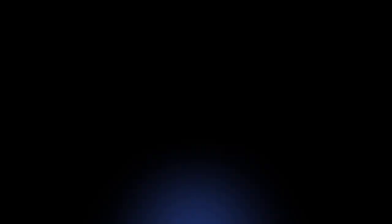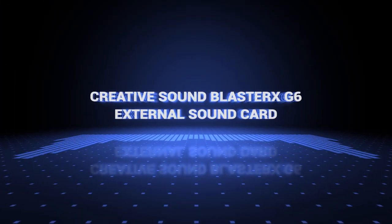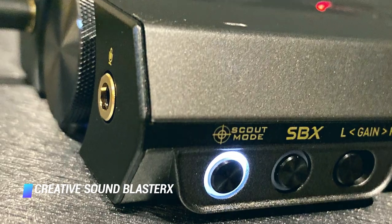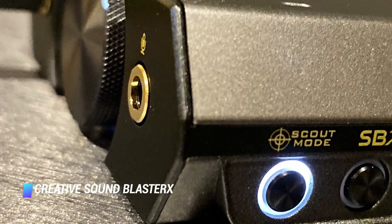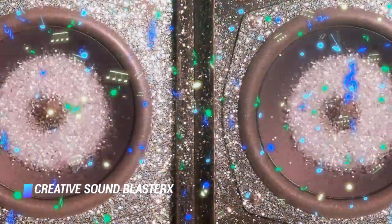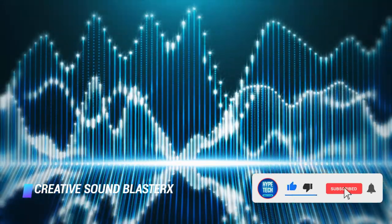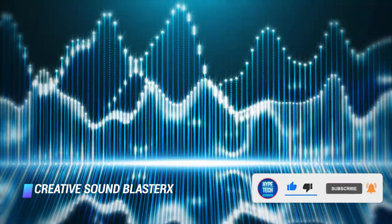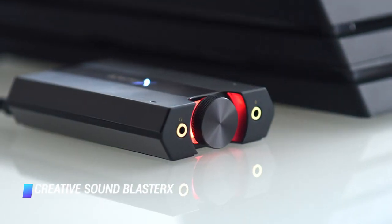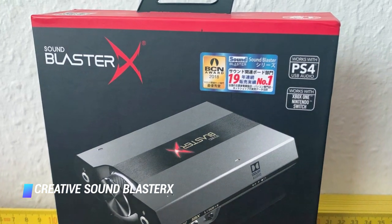Coming in at number 4 – Creative Sound Blaster X G6. Creative is one of the leaders in the market for external sound cards. The Sound Blaster X G6 is one of the company's best-selling external sound cards. It's a versatile option that can provide an audio upgrade to your gaming console, PC, or MP3 player. It features Dolby Digital decoding, 7.1 virtual surround sound, and supports high-res audio formats.